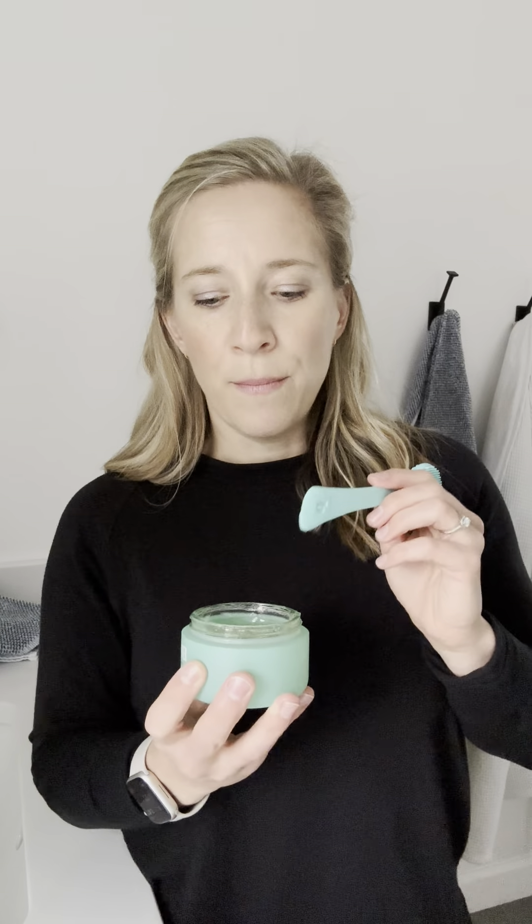Next up is another Reflect Effect product — this is part of the exfoliating line — and this one is a mask. You can see the formula; it's so bouncy and jelly. It comes with a tool that you use to paint it on like you're at a spa, let it sit for 10 minutes. It has both physical and chemical exfoliators: bamboo particles as a scrub and then a chemical exfoliator. Use one side of the tool to massage it in and then the other side to scrub it off at the end. This will absolutely make your skin glow. I use it about once a week, usually right before I hop in the shower.